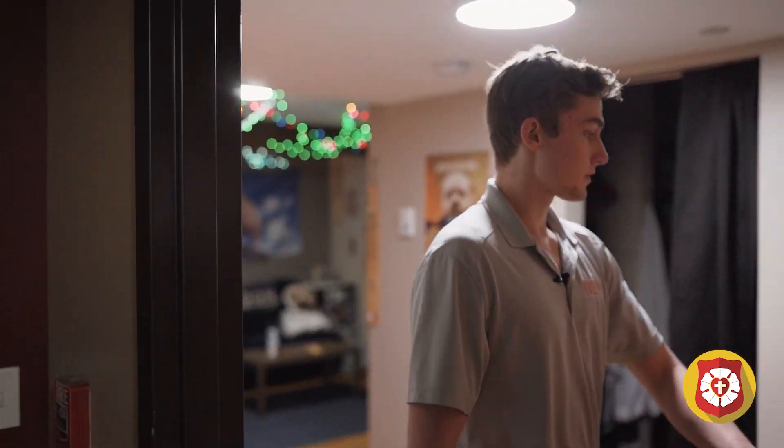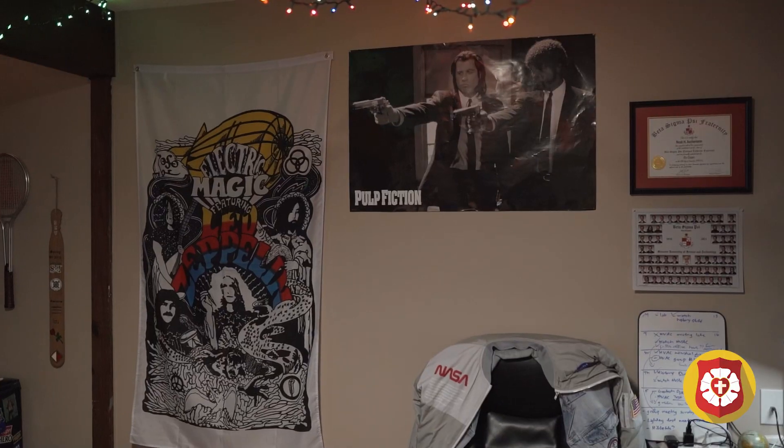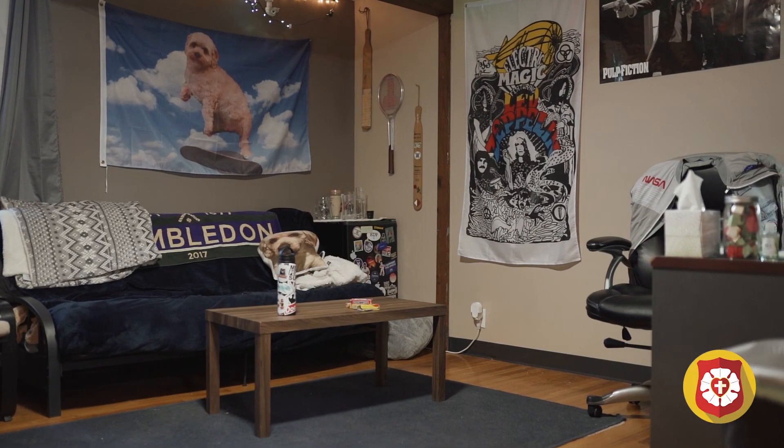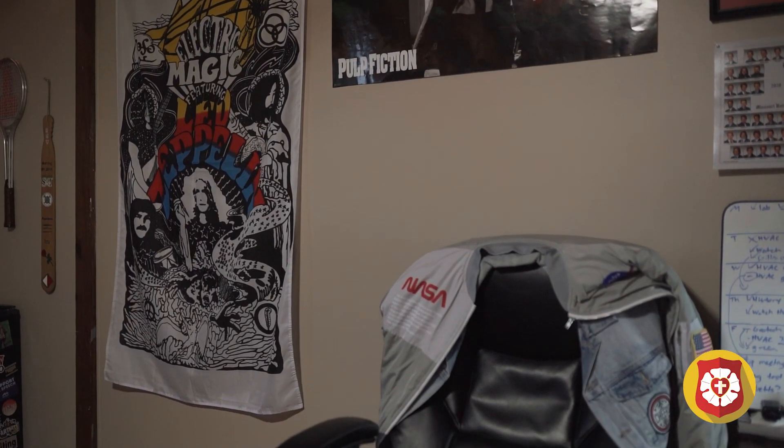This is one of our two-man rooms — personally my favorite just because of the amount of space and flexibility you have with certain furniture and desks in here. You have bunks and closets in the back and then the option to put a futon or couch in here as well.